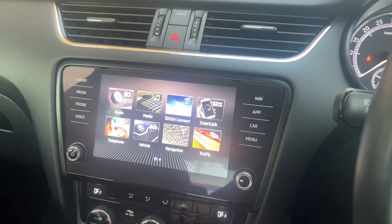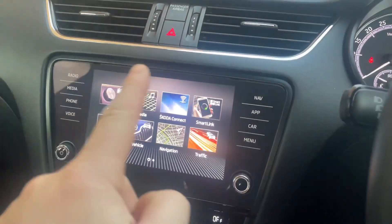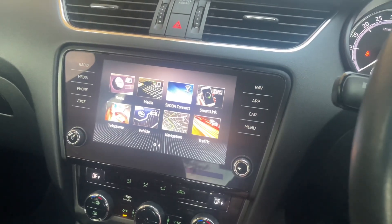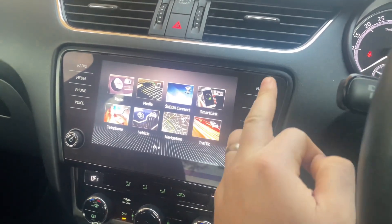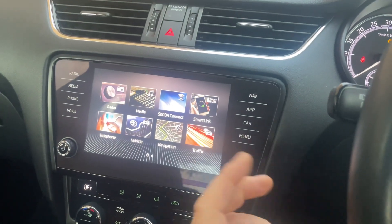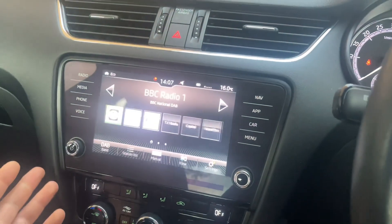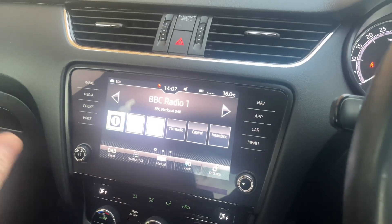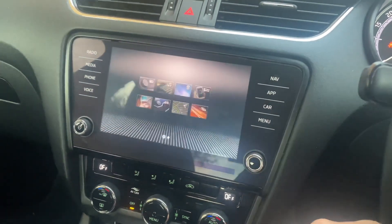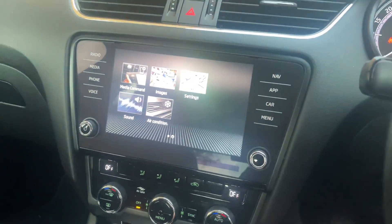So this is an Octavia, it's a 2018 model, and it has the MIB screen. If it's got something that looks like this it's going to be relatively straightforward, but if it has got the buttons rather than just touch screen it's going to work a similar way. So just on your normal radio screen — can't have any sound on for copyright — you go on Menu and then you go all the way over to Settings.